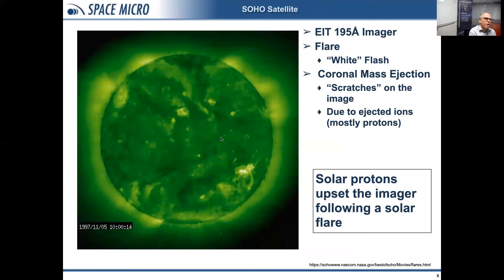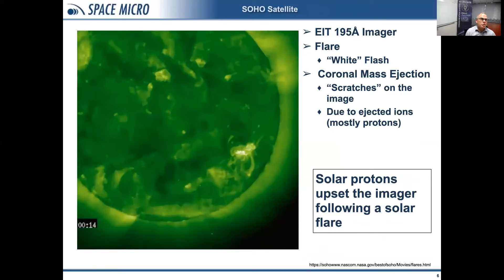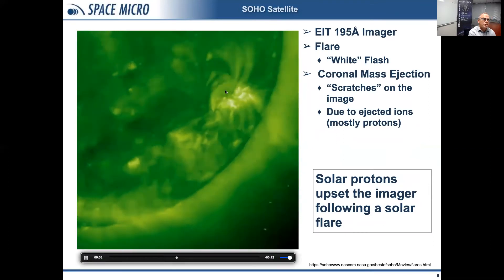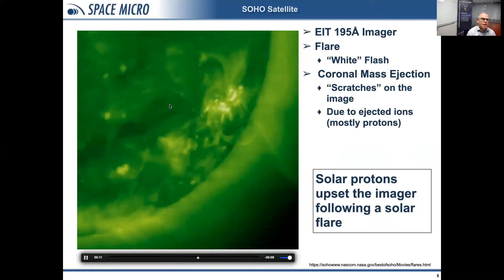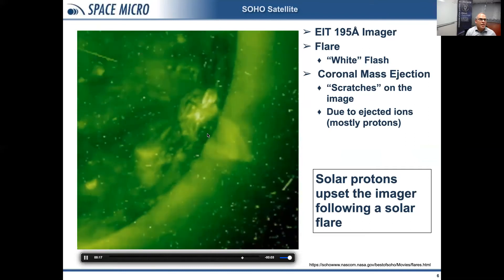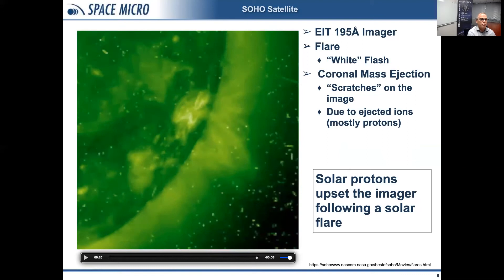Let's look a bit more at the threat. On the left is a picture of the sun taken by the SOHO 195 angstrom imager. You can see a solar active area in the bottom right with magnetic field lines and particles causing the environment to glow. There's a bright white flash, and right after that the entire screen gets scratchy — pixels with scratch marks on it. Each of those scratches is a result of injected ions from the sun, mostly protons, upsetting individual pixels within the CCD. As you can imagine, these particles can cause all sorts of other problems on different types of satellite electronics.